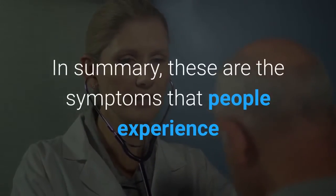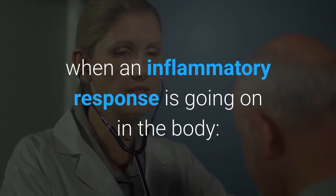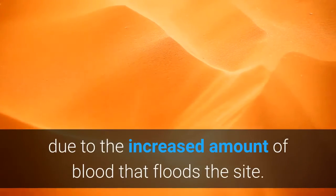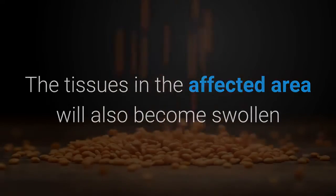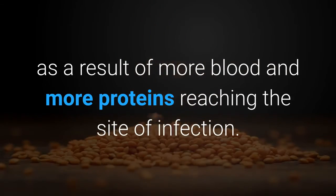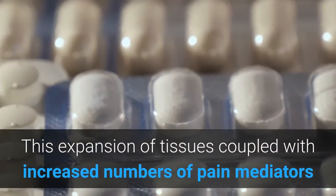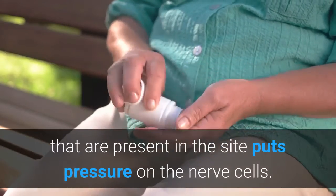In summary, these are the symptoms that people experience when an inflammatory response is occurring in the body. The tissues in the affected area become warm and red, due to the increased amount of blood that floods the site. The tissues in the affected area will also become swollen as a result of more blood and more proteins reaching the site of infection. The affected area becomes painful as tissues expand — this expansion, coupled with increased numbers of pain mediators present at the site, puts pressure on the nerve cells.